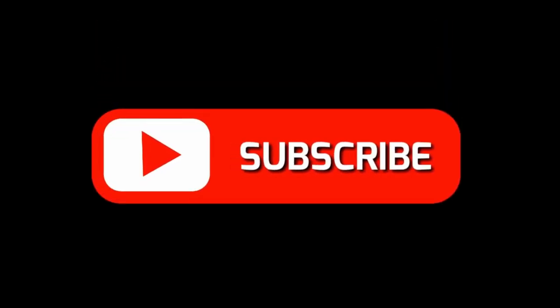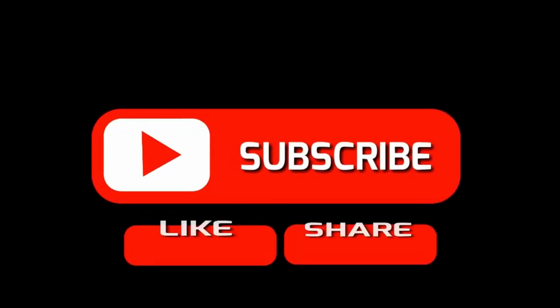If you're enjoying this content, please hit the like button — it really helps the channel — and if you'd like to subscribe, I'd be happy to see you again.